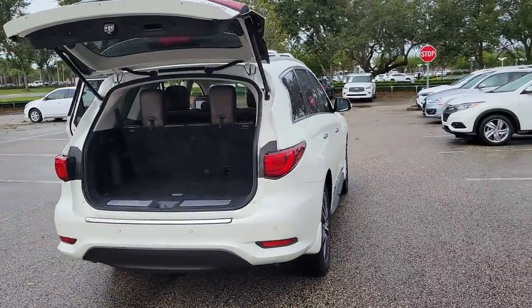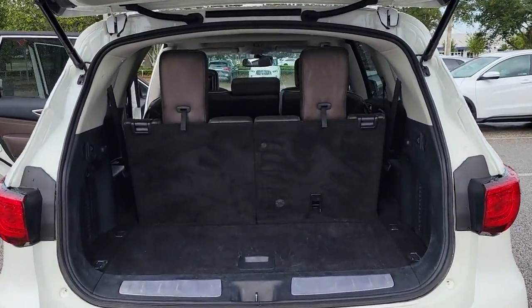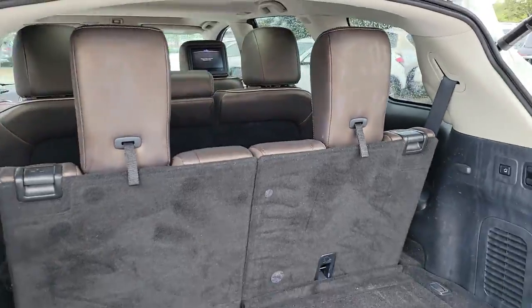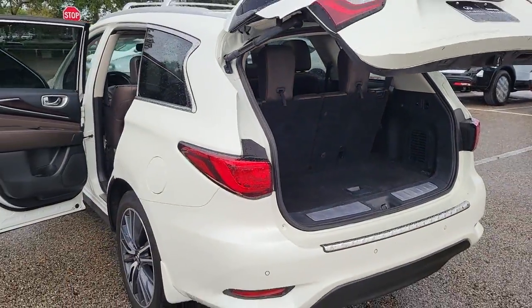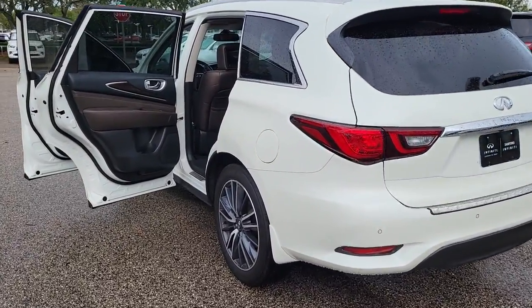The following are some of this vehicle's highlighted options: keyless entry, sun/moonroof, satellite radio, power passenger seat, fog lamps, power lift gate, premium sound system, keyless start, heated mirrors, and backup camera.